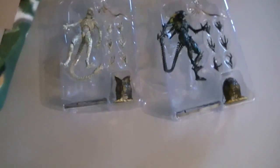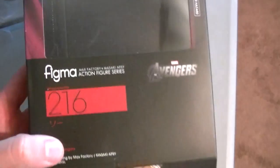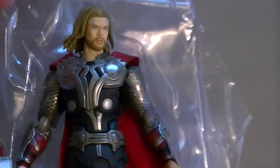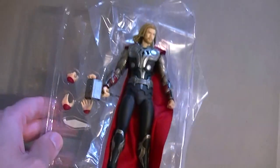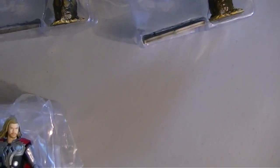I did pick up the Figma Avengers Thor. I opened it already because I couldn't help myself — I'll be doing a review of him soon. He is a pretty snazzy figure so far. I can't say it's perfect but it's pretty good, so keep an eye out for that review.